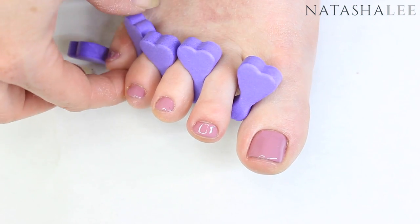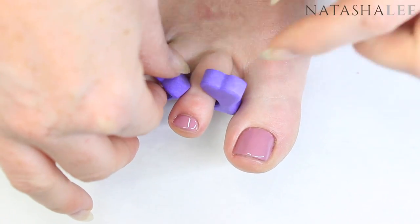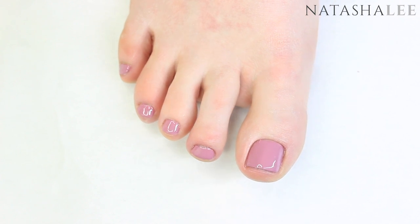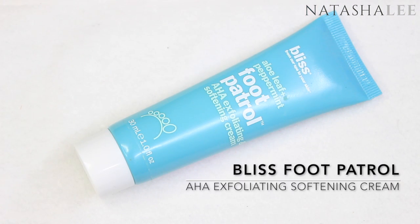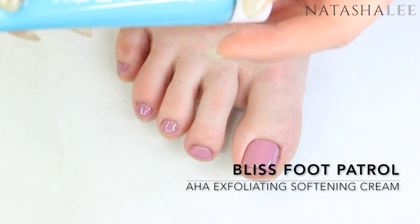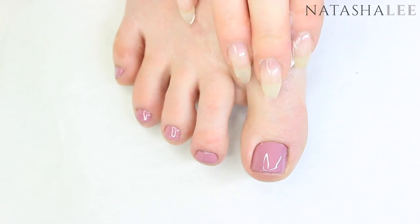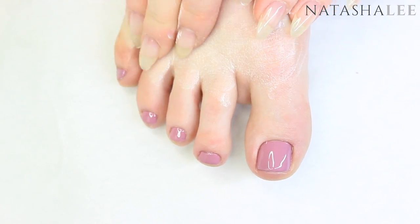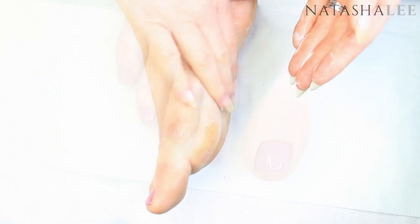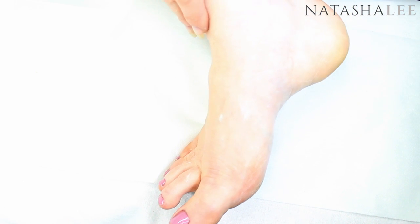Once your polish is dry, we're on to that final stage which is the secret to those perfect-looking pedis. First, carefully remove those toe separators in case any polish hasn't quite dried. The final professional secret for perfect pedis is to use a really good quality foot moisturiser regularly. I'm using the Bliss Foot Patrol, which is an AHA exfoliating and softening cream. AHAs are alpha hydroxy acids and they help remove the build-up of dead skin cells, meaning if you use a cream like this regularly you shouldn't end up with your feet looking horrendous with lots of dry skin. Apply to the whole foot paying special attention to areas that were particularly dry — the toes, balls of the foot, heels, and ankle.